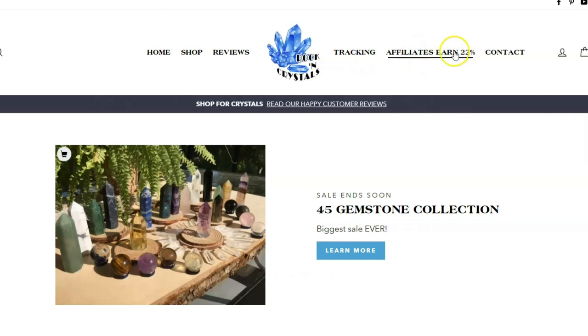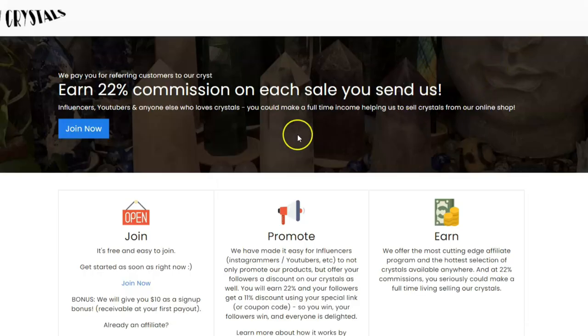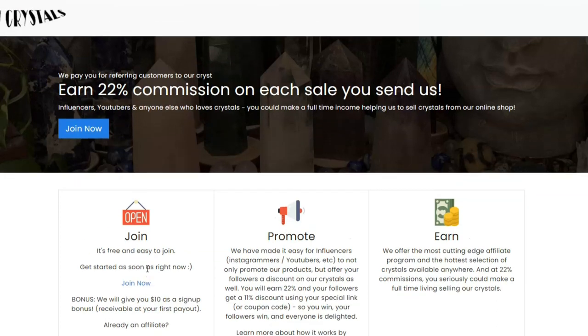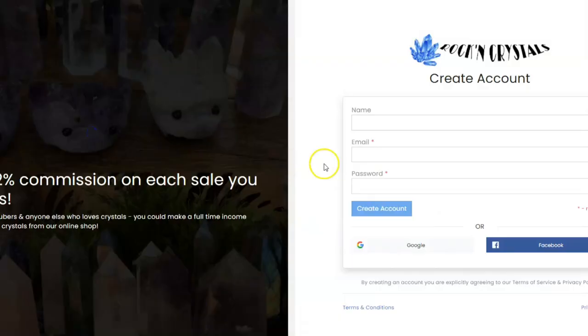Click our affiliates link and follow it to our affiliate signup page. We are actually offering a $10 signup bonus as of today — I don't know how long we'll offer this for, but it's available at the moment. All you need to do to enroll is click the Join Now button and then fill out your information right here.